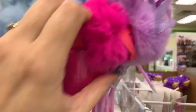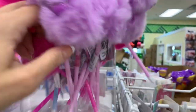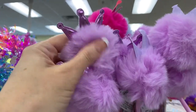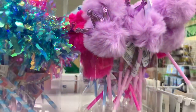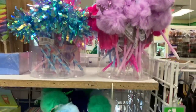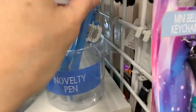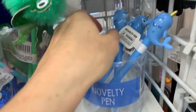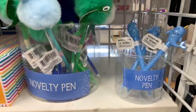We have some fuzzy ones here, and oh my gosh, you guys, these are so soft. These little guys, they've been here for a while, but don't you just like looking at this stuff sometimes?